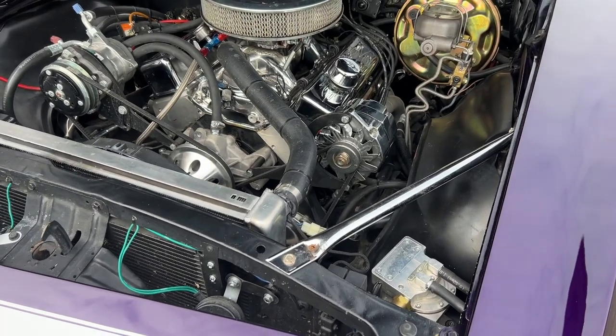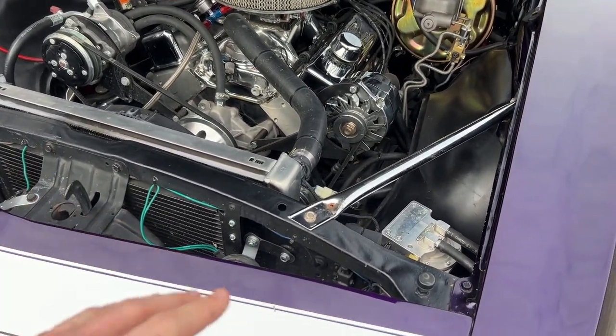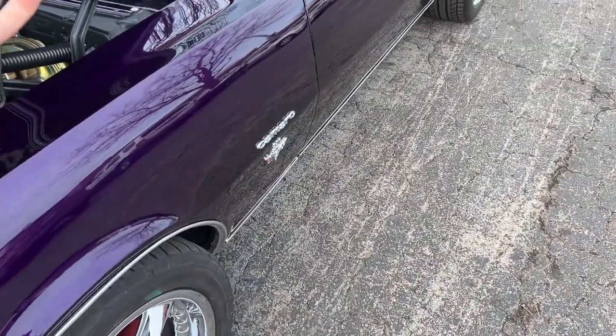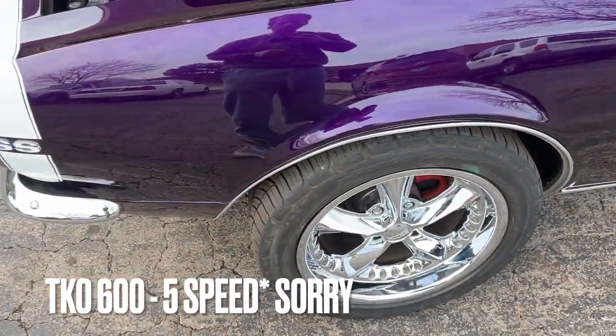It has a dyno rating of just under 500 horsepower — around 490 — very streetable and very enjoyable, especially paired with the TKO 600 five-speed trans. Anyway, we'll go down the side of the car now.